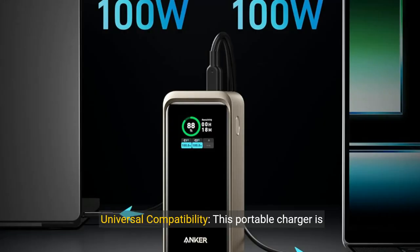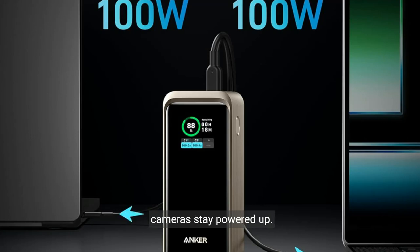Key Feature 5: Universal Compatibility. This portable charger is not just limited to phones and laptops. It supports a broad spectrum of devices, ensuring that all your tech essentials — from headphones to cameras — stay powered up.